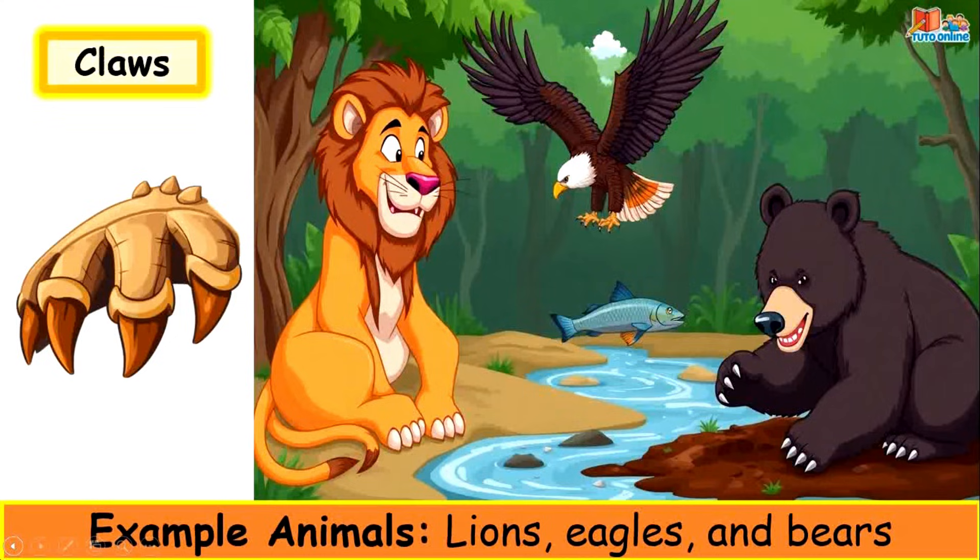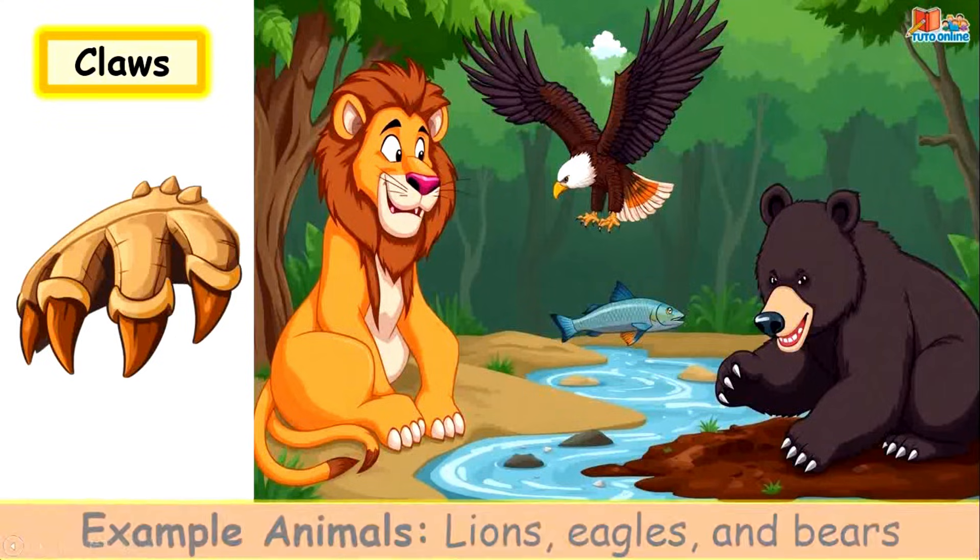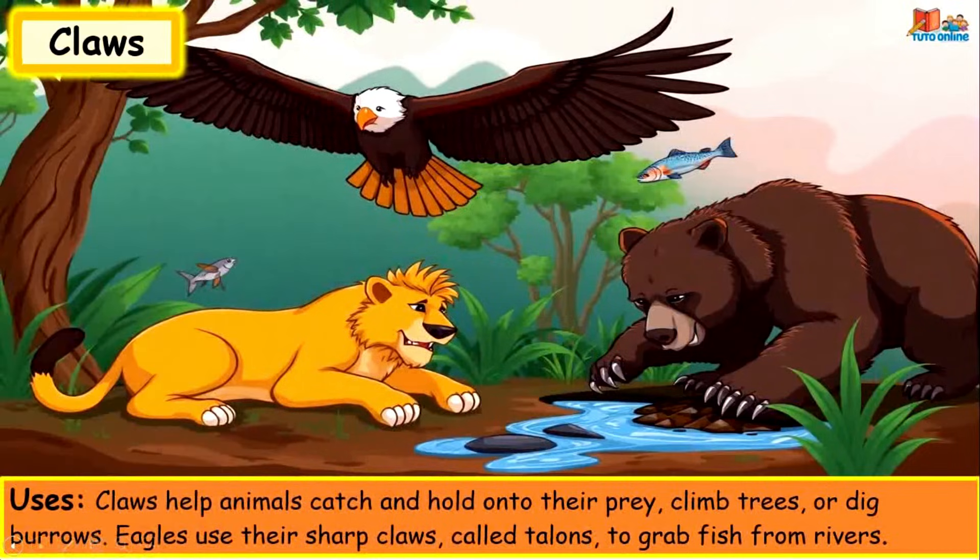Claws. Example animals: lions, eagles and bears. Claws help animals catch and hold onto their prey, climb trees or dig burrows. Eagles use their sharp claws, called talons, to grab fish from rivers.